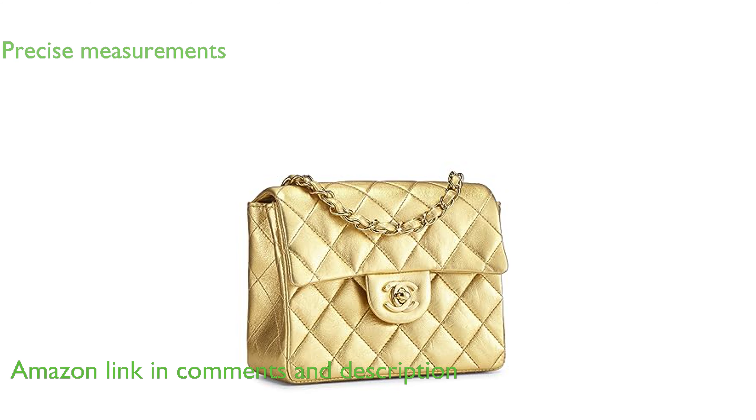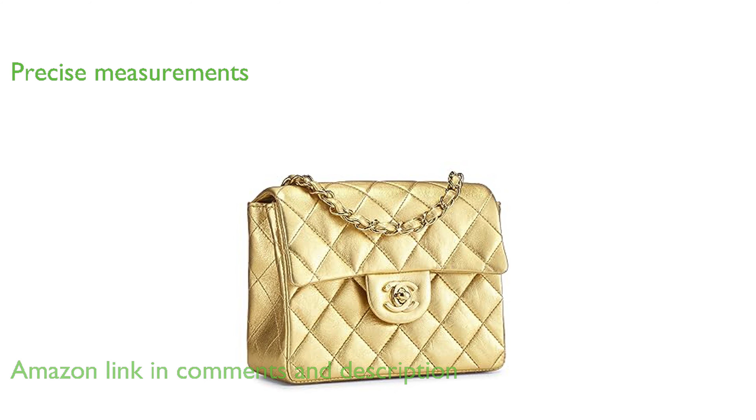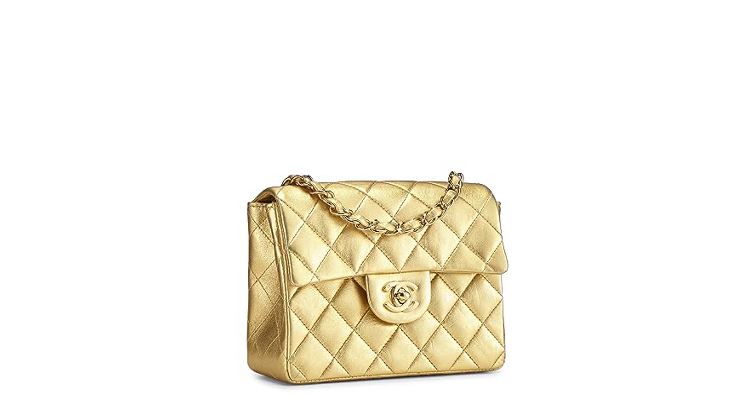This stylish accessory measures 6.5 inches in length, 5 inches in height, and 2.5 inches in depth, with a strap drop of 20.5 inches.